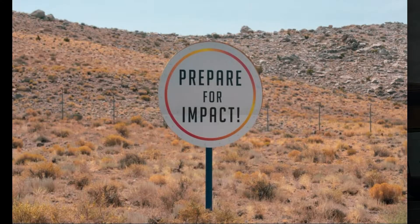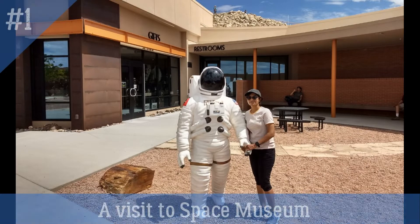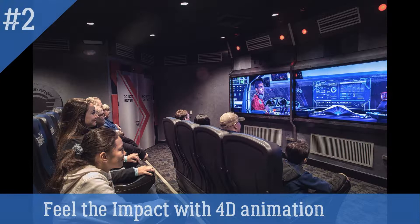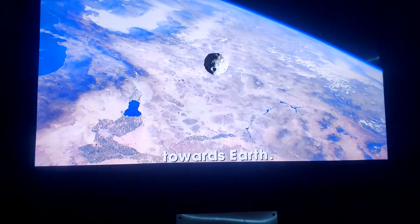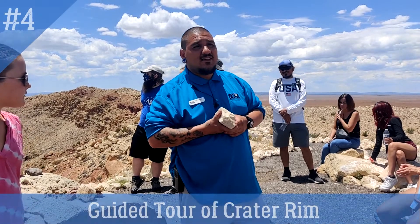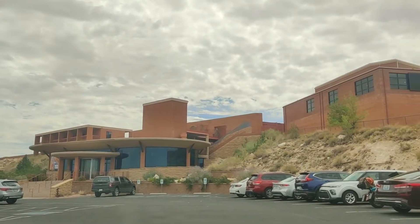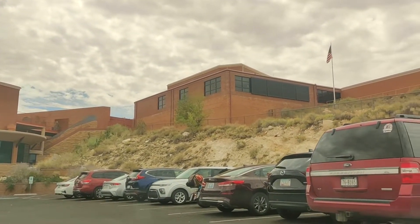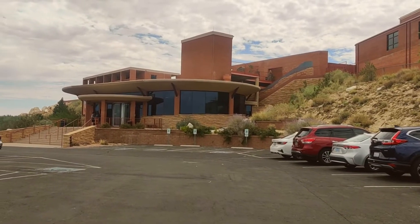The ticket price is $22 per person. This ticket includes 4 observation points at the crater rim: a visit to the space museum, experiencing the impact with a 4D animation film, watching an informative film on meteorite impact, and a 30-minute guided tour of the crater rim. It is only closed on Christmas, so you can plan your trip here anytime.